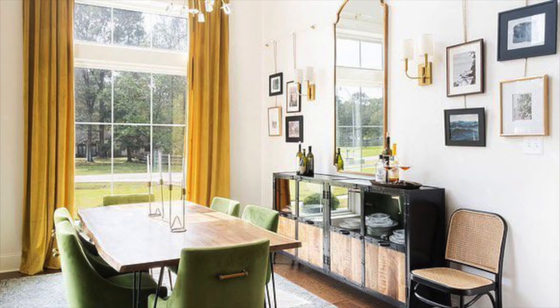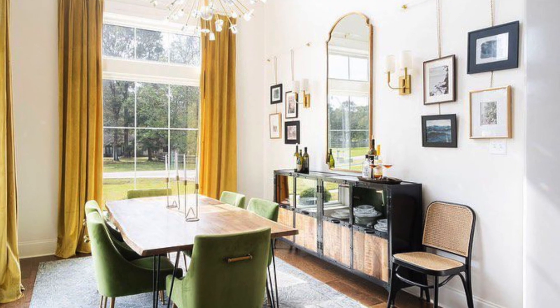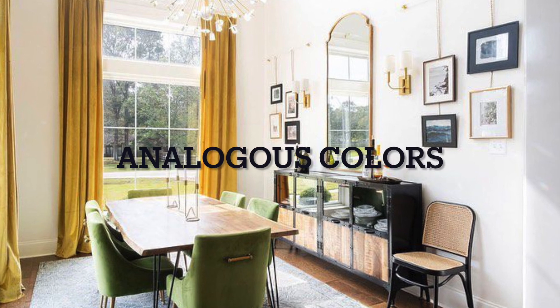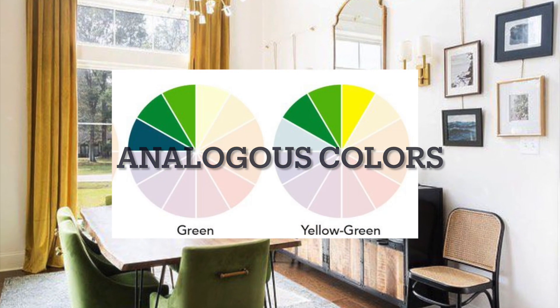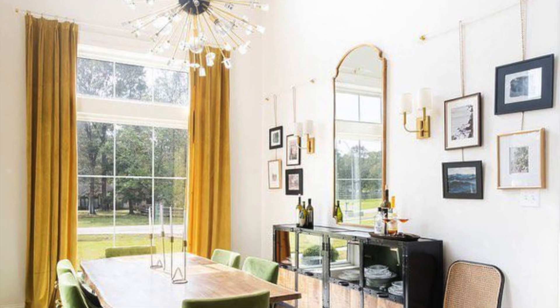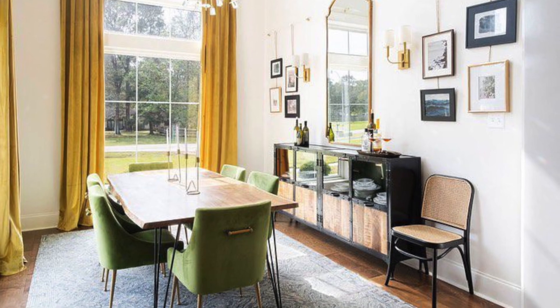Yellow is also a great color to use in the dining room. As you can see in this example, yellow is paired with yellow-green. They are analogous colors, which means that they are beside each other on the color wheel. So you see the yellow drapery successfully paired with the yellow-green chairs.